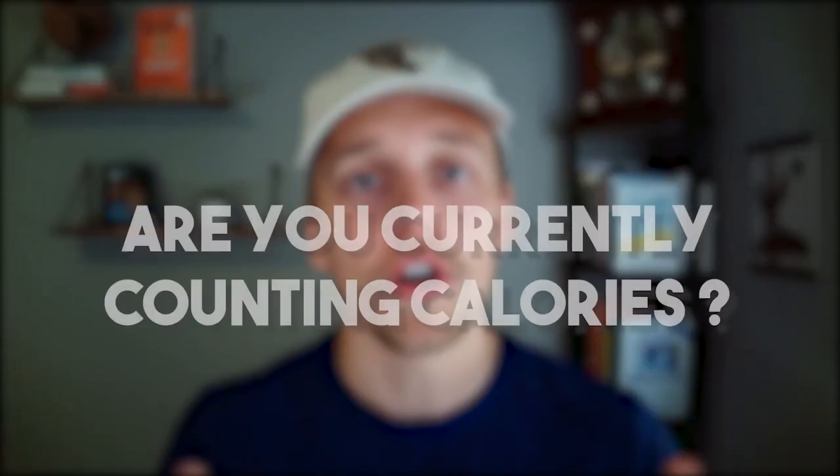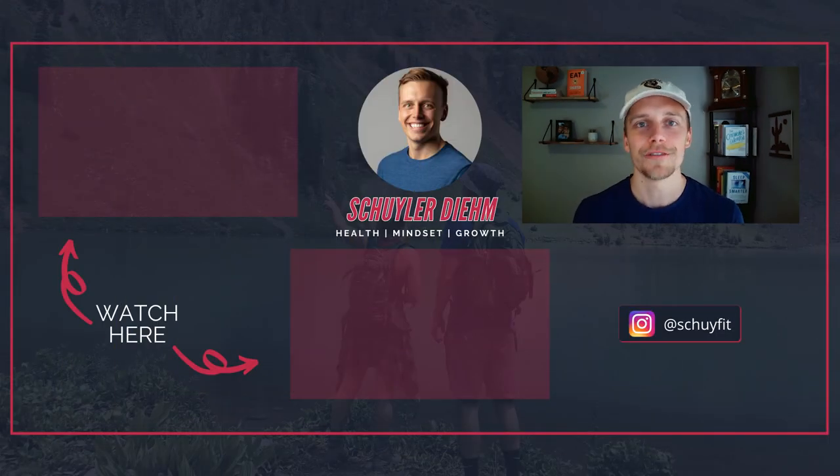Those are the three strategies to improve. Do me a favor and leave me a comment below — are you currently counting calories, and if so, how has it worked for you? If you're looking for more ways to improve your health, tap that subscribe button, check out that three-part course, and keep tuning in for more videos on how to simplify the process of weight loss. Eat smart, sleep deep, move more, and be grateful for this moment. I'll see you next time.